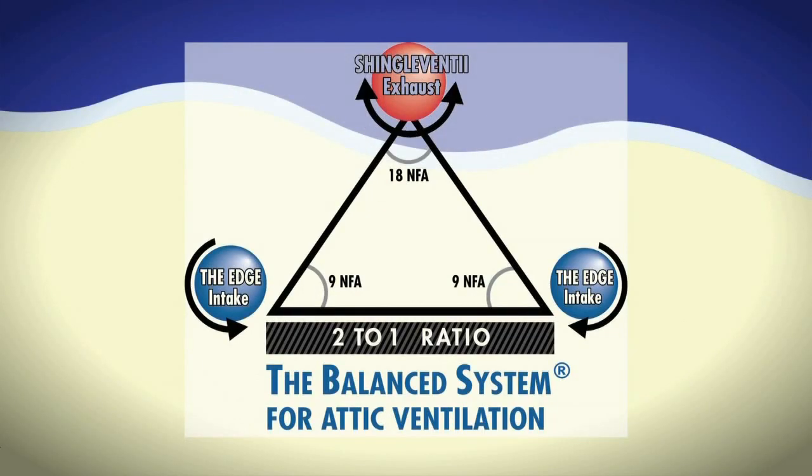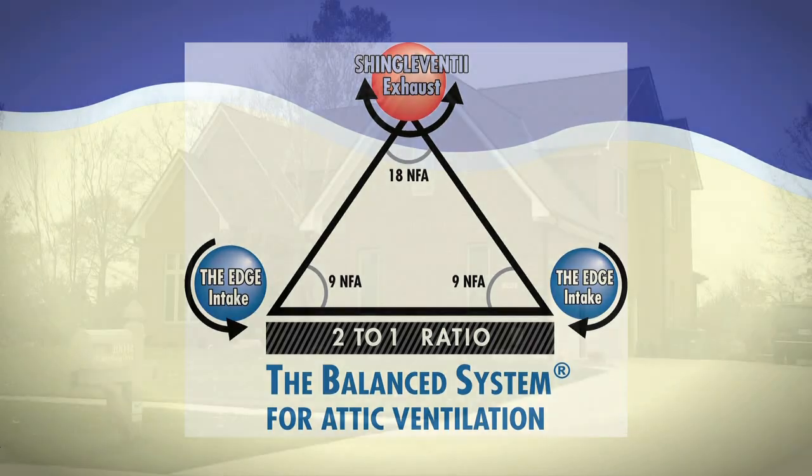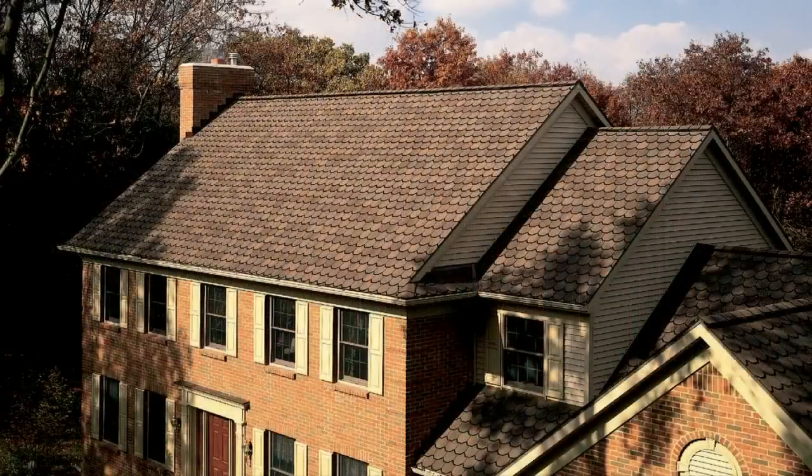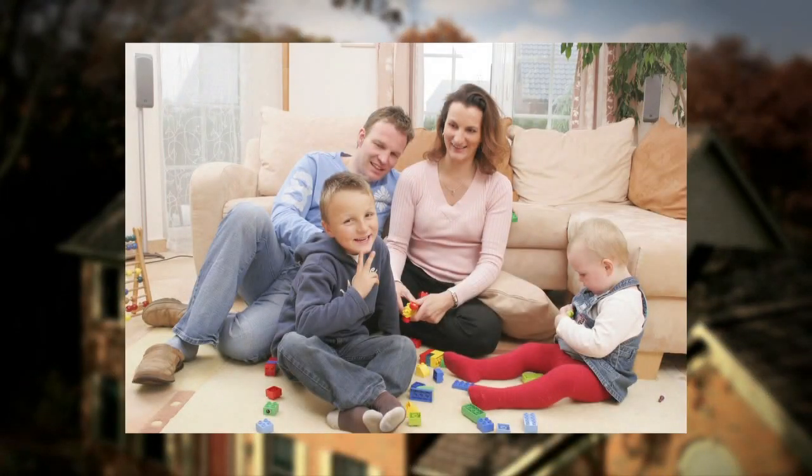Balance is the key to success. The amount of intake ventilation must equal or exceed the amount of exhaust ventilation. A balanced attic ventilation system helps to fight heat buildup in the summer, which helps to improve the comfort level in the living spaces below.